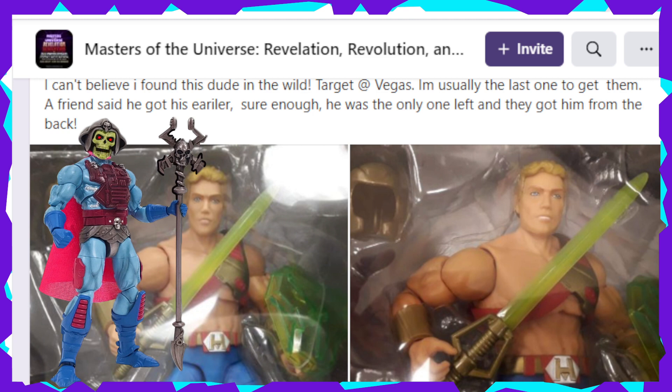Special shout out to Ian Stellos for letting us know that this is starting to show up. We're going to read exactly what the individual says: 'I can't believe I found this dude in the wild. Target at Vegas.' So that's right folks, he's starting to show up at Target. 'I'm usually the last one to get them. A friend said he got his earlier. Sure enough, he was the only one left and they got him from the back.'